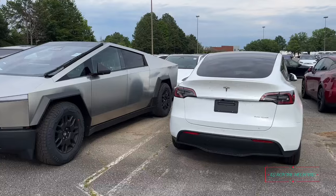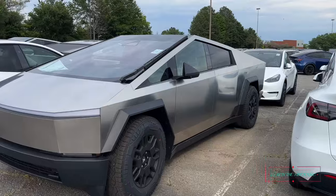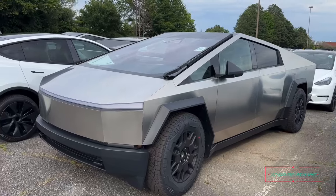Hey what's up y'all, DJ Ronnie Mechanic here, looking at all these Teslas out here. Look what I found — this is the world famous Cybertruck that everybody be talking about.